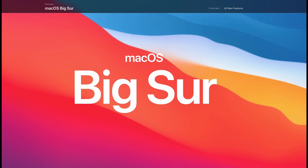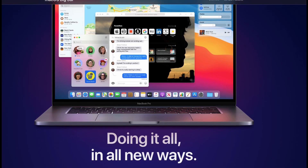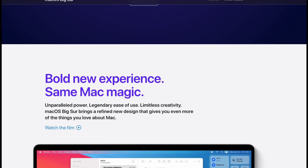New design. Apple changes the macOS design completely with Big Sur. The design that came with Yosemite goes after six years, and a new, more iOS-like and redefined design comes.